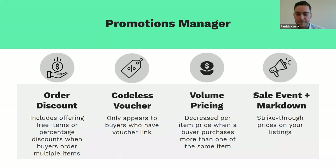Thanks a lot, Jeremy. Offers to Buyers is a really interesting and powerful tool — something you can use to drive traction with buyers that have already expressed some level of interest in your inventory. Promotions Manager is interesting because it's probably the tool you would use for everyone else. It's similar in that you're offering discounts to buyers, but there's actually a whole host of different ways that you can do that within the tool.